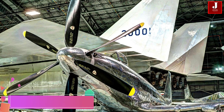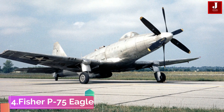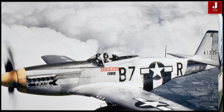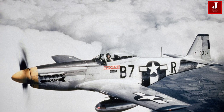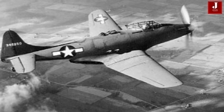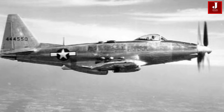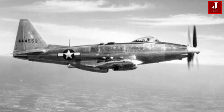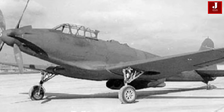The Fisher P-75A Eagle, often called the Frankenplane, was an ambitious World War II design that combined elements from various aircraft, including the P-51 Mustang, SBD Dauntless, and F-4U Corsair. Despite initial high hopes, the project was plagued by design flaws, management issues, and high costs. Only 14 units were produced before the project was cancelled in 1944. It was equipped with a powerful Allison V34-20 engine and armed with 10 .50 caliber machine guns, achieving a maximum speed of 430 miles per hour.